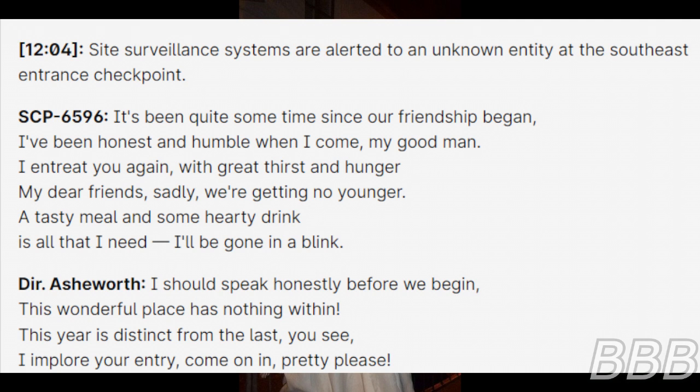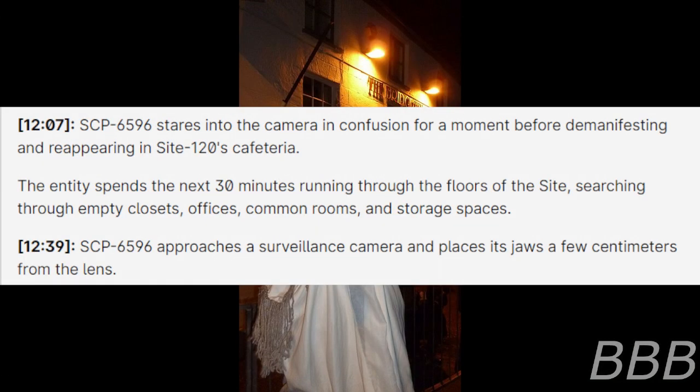The responding personnel speaks: "I should speak honestly before we begin — this wonderful place has nothing within. This year is distinct from the last, you see. I implore your entry. Come on in, pretty please." SCP-6596 stares into the camera in confusion for a moment before demanifesting and reappearing in Site-120's cafeteria. The entity spends the next thirty minutes running through the floors of the site, searching through empty closets, offices, common rooms, and storage spaces.